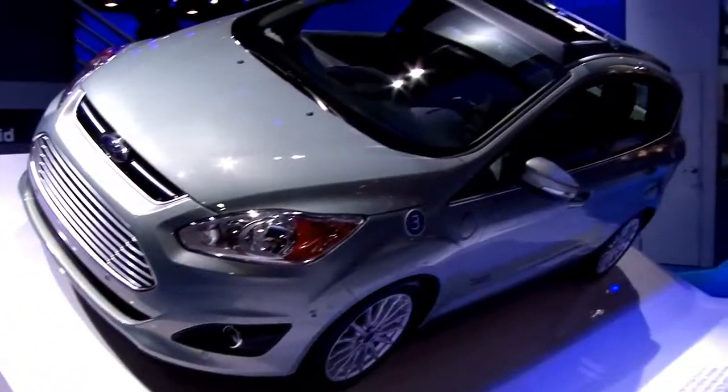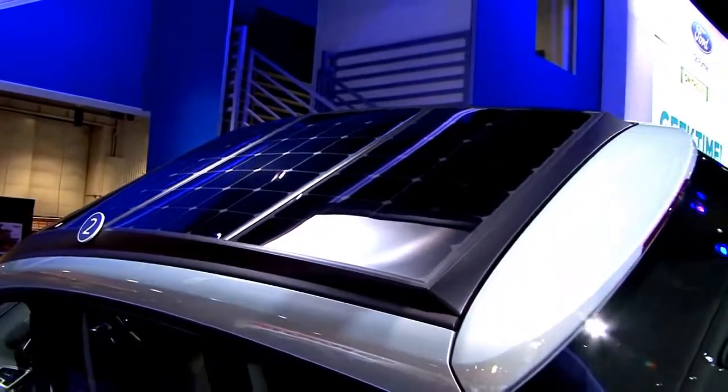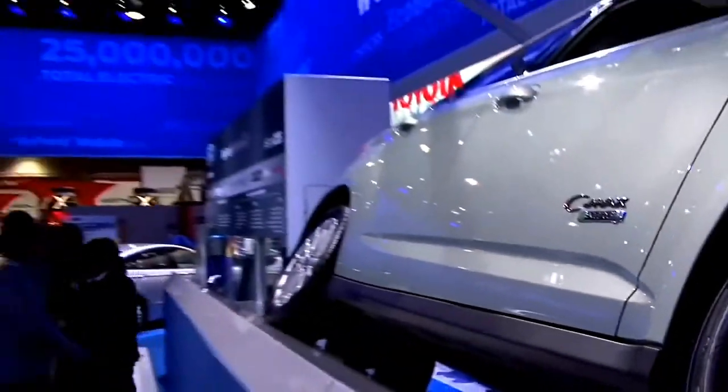Hi, I'm Dave McCree from Ford Motor Company, manager of electric vehicle infrastructure and smart grid. I'm standing in front of the CMAX Solar Energy Concept, a research project that enables a customer to recharge their vehicle without plugging it in, using the natural, clean, free power of the Sun. The concept really consists of two key elements — one is the solar panels on the roof of the car that you can see.